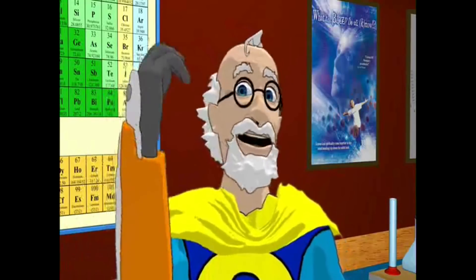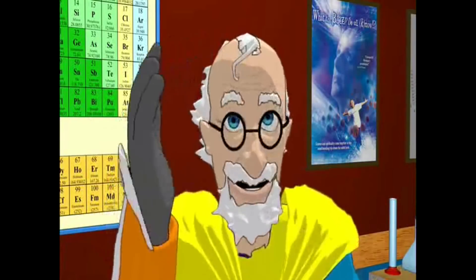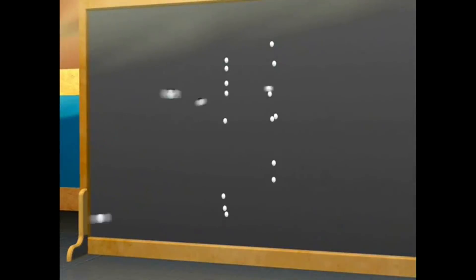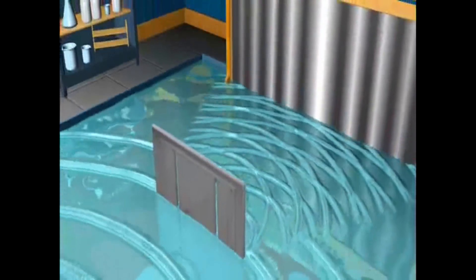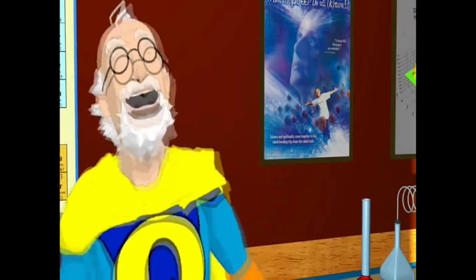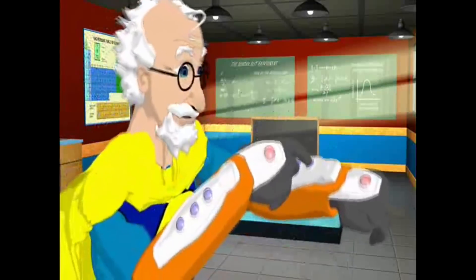When we throw things — matter — through two slits, we get two bands of hits. And with waves, we get an interference pattern of many bands. So this is like the difference between waves and particles? Good so far. Now let's go quantum.